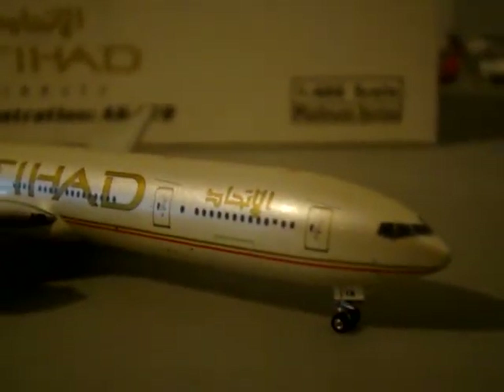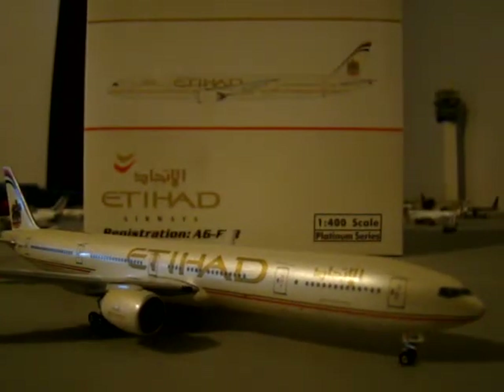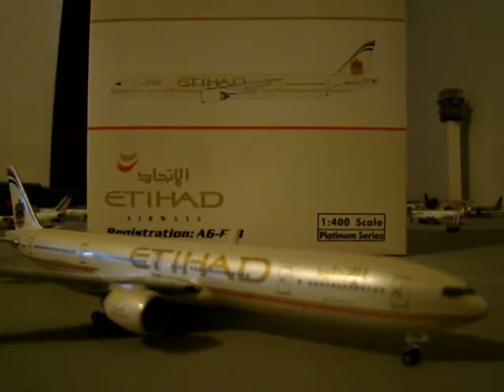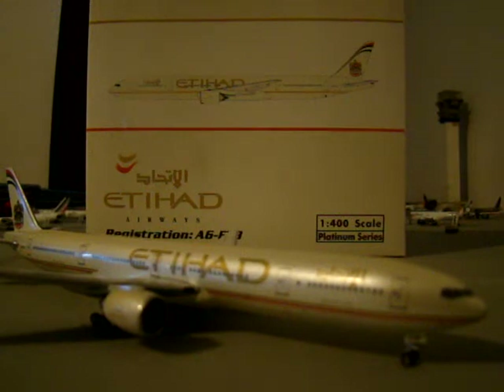Then you have the red, green, and black stripes on the tail, which I believe are part of the flag of the UAE. It's just a wonderful-looking model and I highly recommend it. This is part of the Phoenix special releases.